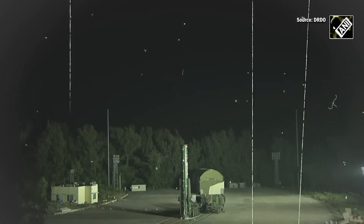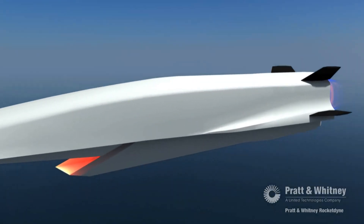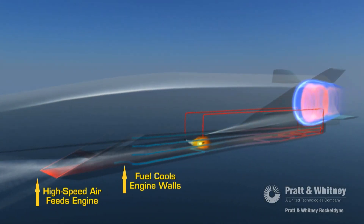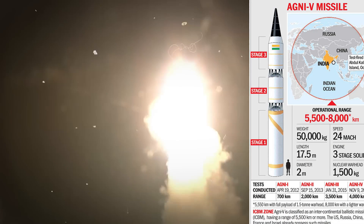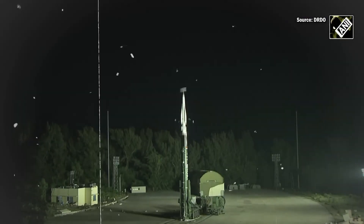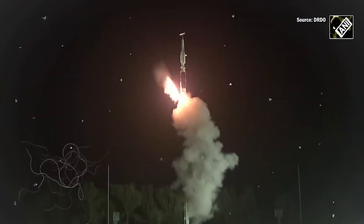The test India conducted involved the glide vehicle variant with a range of 1,500 kilometers. Unlike hypersonic cruise missiles, it does not rely directly on a scramjet engine. The glide vehicle is carried into the upper atmosphere by a rocket booster, likely derived from India's existing ballistic missile technology such as the Agni series. The booster provides the initial thrust needed to accelerate the HGV to hypersonic speeds.